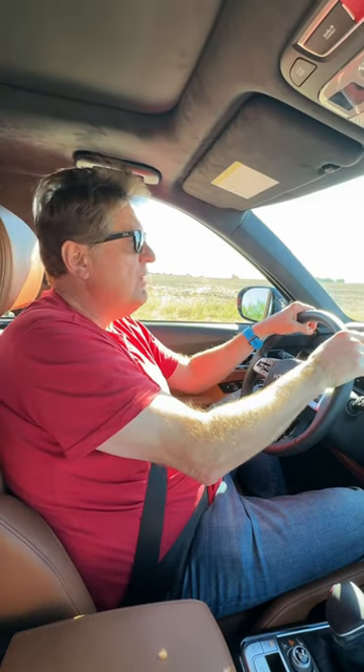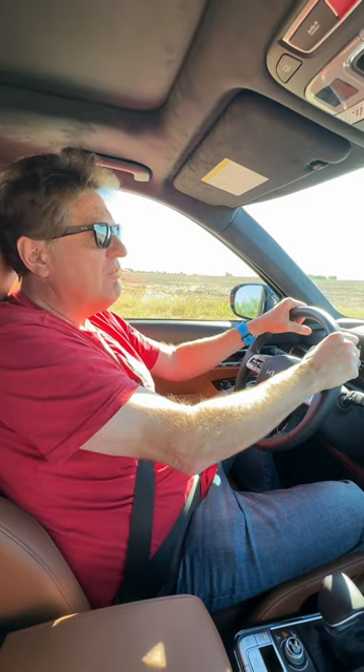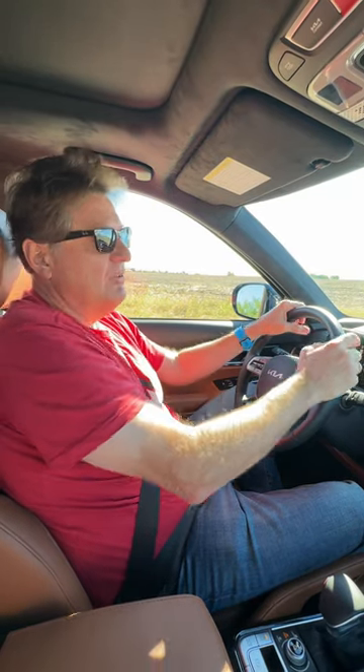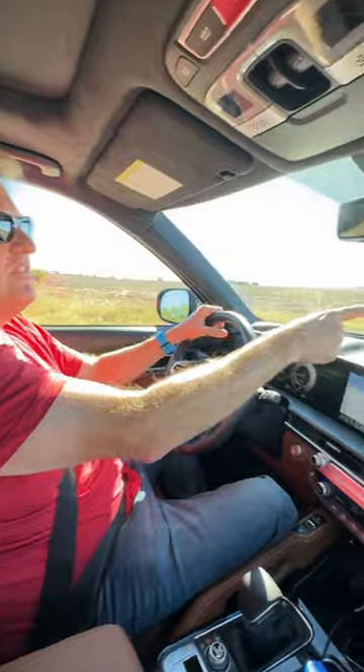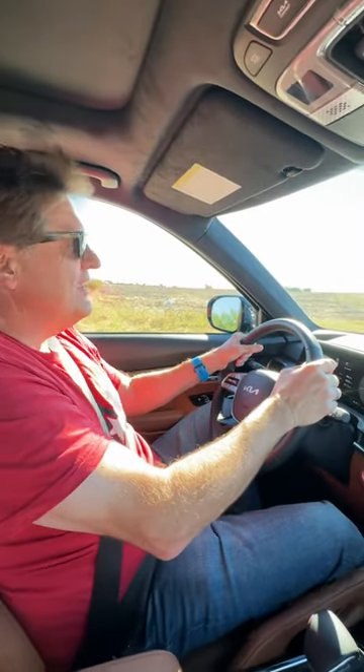Hey guys, I'm here in the brand new 2023 Kia Telluride — this is the X-Pro, the off-road one. In this video we're going to do a quick zero to 60, thanks to this RaceBox provided by my friend Sophian who is behind the camera. If you want a really good review of this car, forget about TFL — go to Redline, because he knows his stuff. I'm just really good at flooring it, so let's floor it and see how fast this thing is: zero to 60.